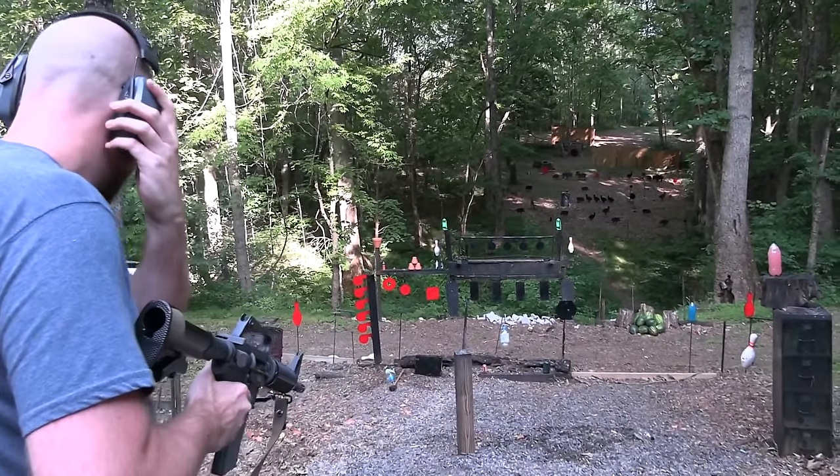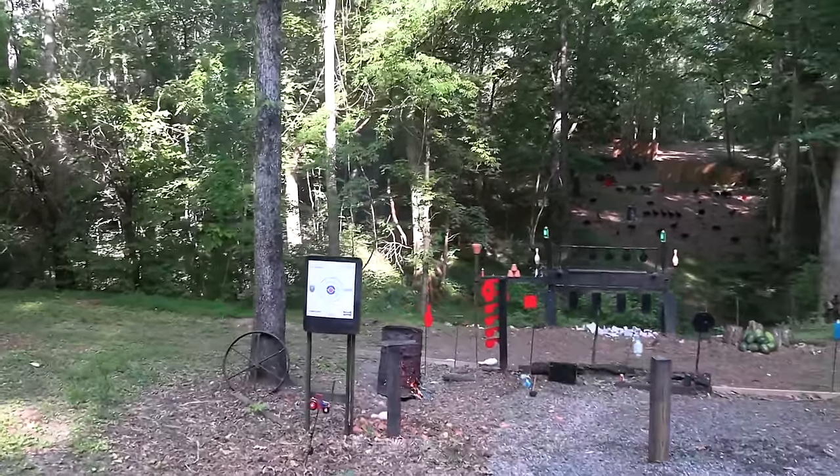One disadvantage of something like this is you have the shorter sight radius versus the full-size rifle like the M16A1 or the M16A2, but it's a lot lighter and still pretty controllable on full auto, which is what I like to do with this thing. Let's put a burst on the paper target.